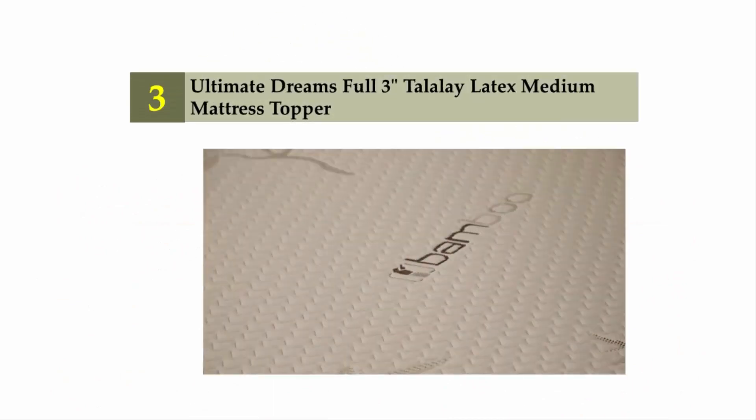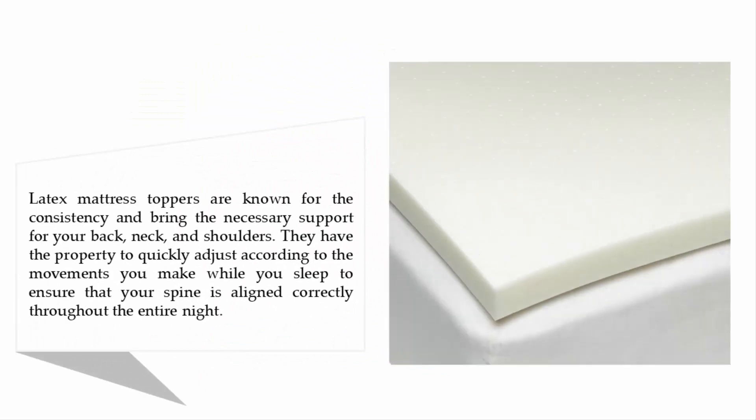Halfway through our list at number three: the Ultimate Dreams full three-inch Talalay latex medium mattress topper. Latex mattress toppers are known for their consistency in bringing the necessary support for your back, neck, and shoulders. They have the property to quickly adjust according to the movements you make while you sleep, to ensure that your spine is aligned correctly throughout the entire night.